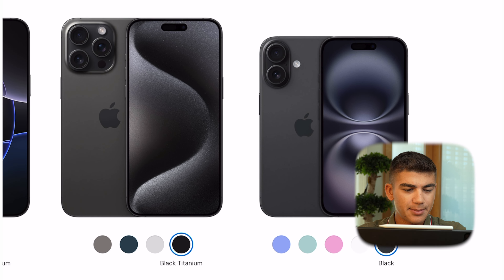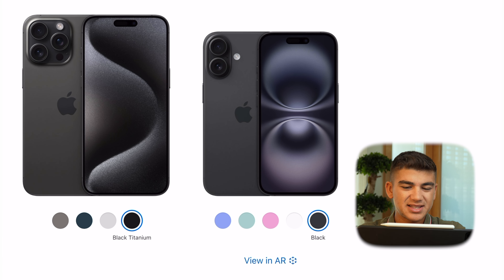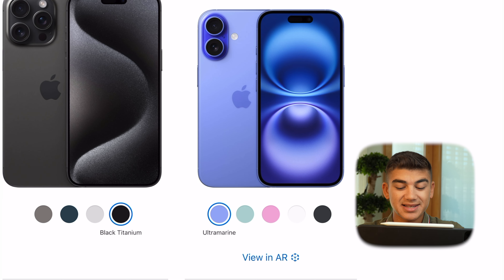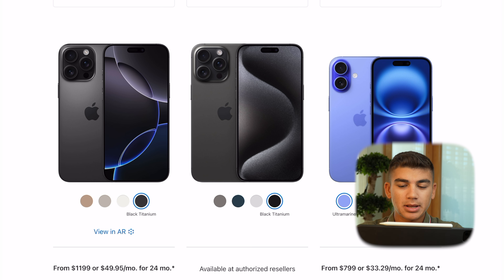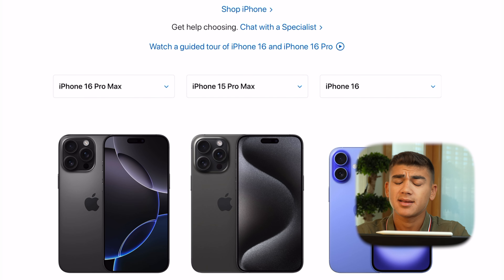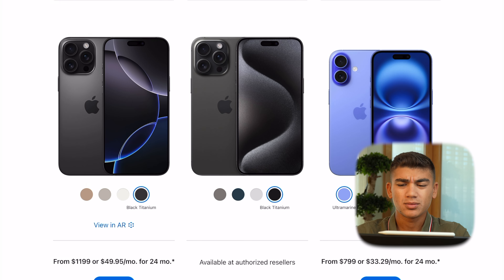For the standard iPhone 16 colors, I'd go for Ultramarine 100% of the time. Teal is not my favorite, and pink, white, and black are pretty simple. The iPhone 16's black is similar to the 15 Pro Max black — quite matte — and I much prefer the newer Pro Max colors. The Ultramarine looks insane; you can even view it in AR on the Apple Store.